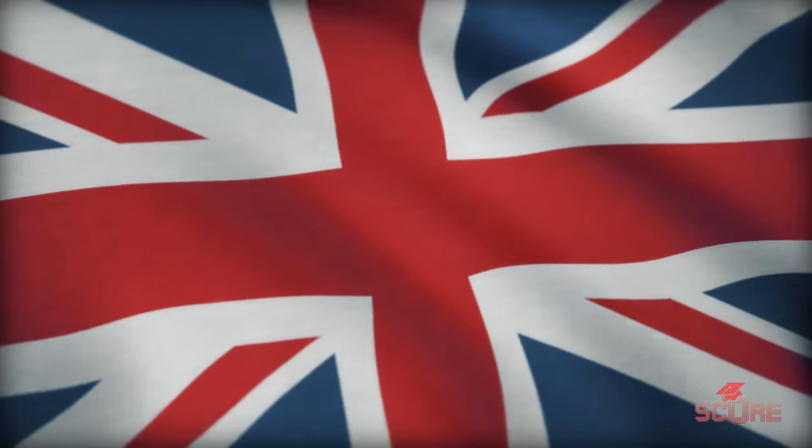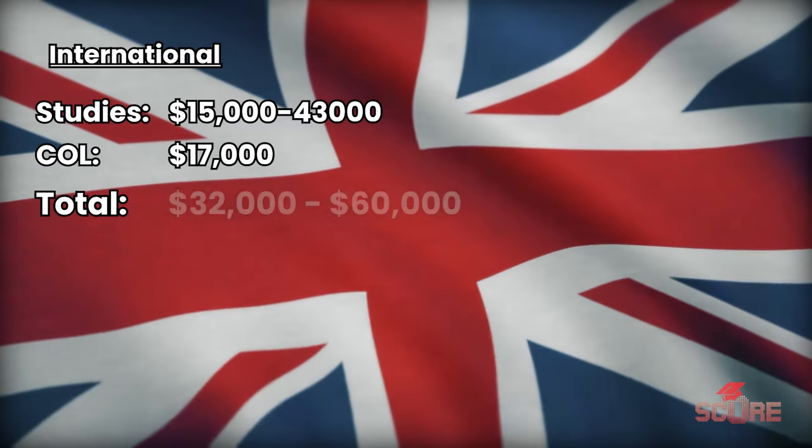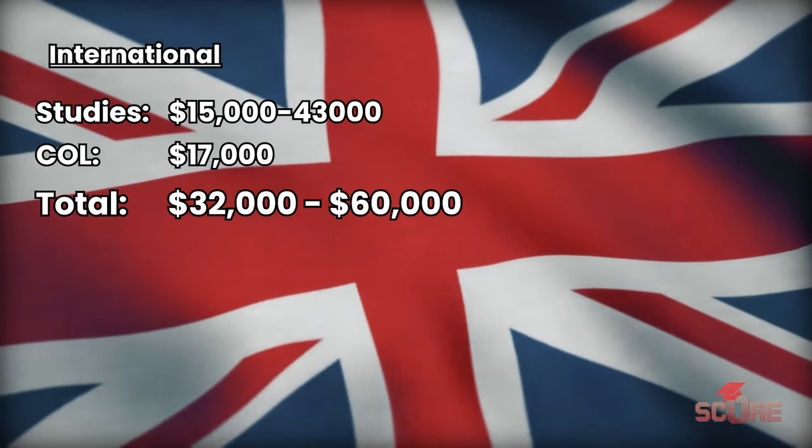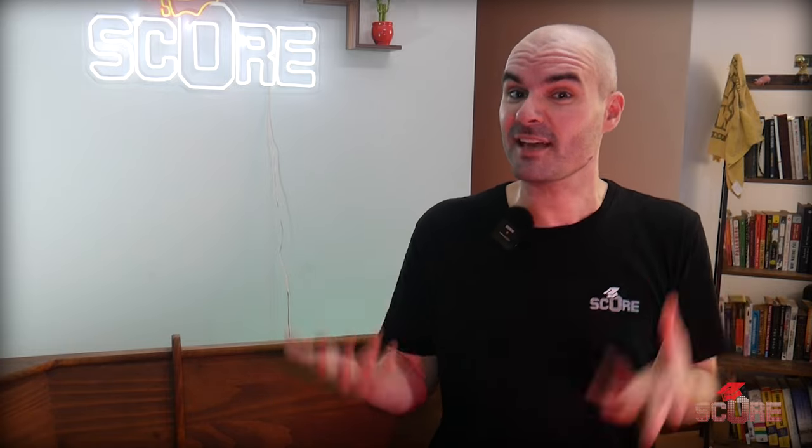The United Kingdom — at its cheapest, studying at a smaller university like the University of Wales is going to cost you about $32,000 a year, but most of the time it's going to range between $40,000 and about $60,000 a year. Since leaving the EU, prices in the UK have only gone up. Even if you have a UK passport, you actually have to live in the country for three full years to get the resident discount. The UKVI office requires about 13,000 pounds, which is like $17,000, just to show you can afford to live there for a year. The UK is really only a recommendable option if you're filthy rich. Scholarships do exist but often only last one year, and full rides for undergraduates are very rare.